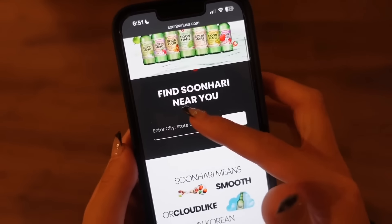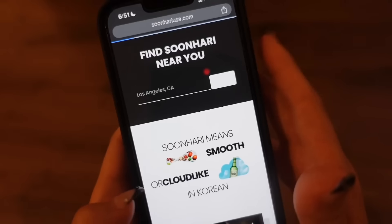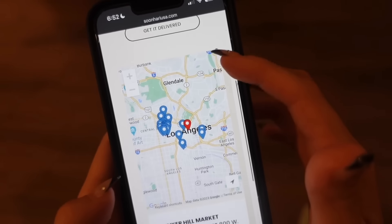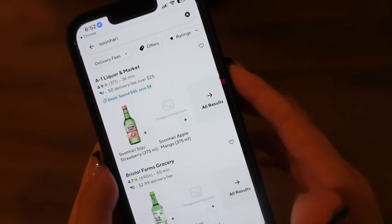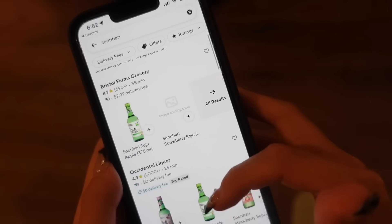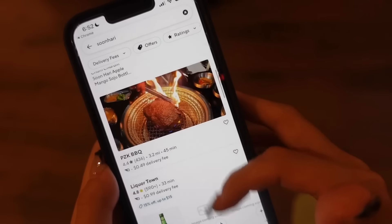Let's go through this together — it is very easy. You just go on sunariusa.com and use the locator to put in your city, zip code, or address. They give you three choices: pick up at a store, visit a bar, or get it delivered. You can see all the locations that pop up. You'll be surprised at how many liquor stores actually carry Sunari flavored soju, so instead of visiting every single liquor store and wasting your time looking for a specific flavor, this is going to be your best friend.